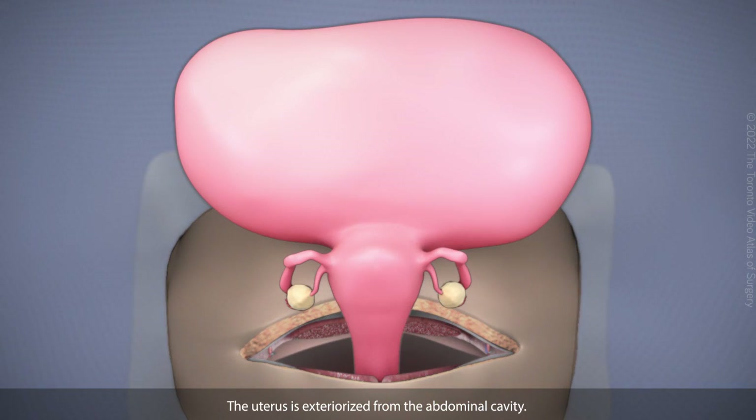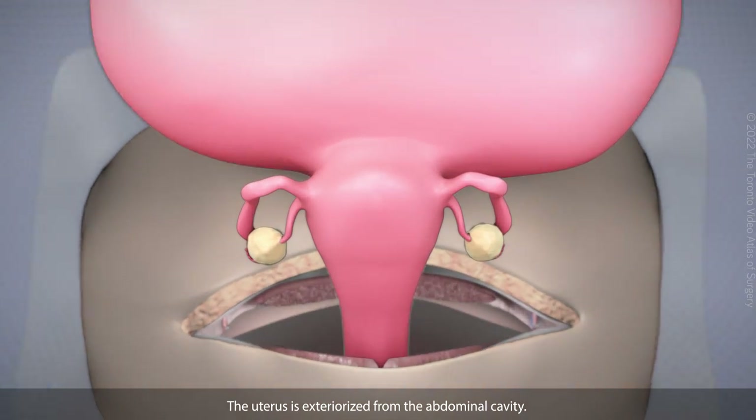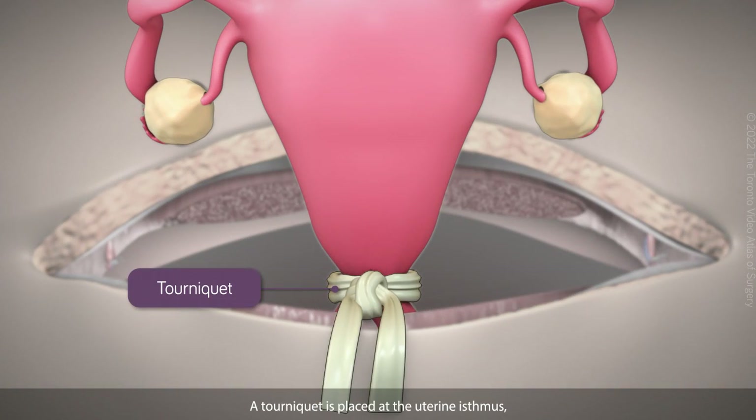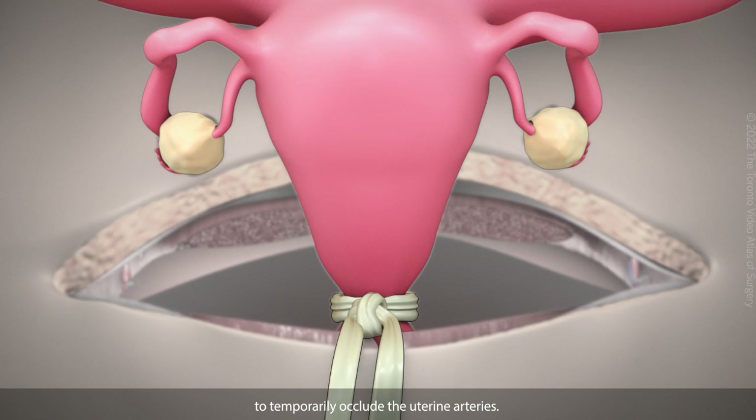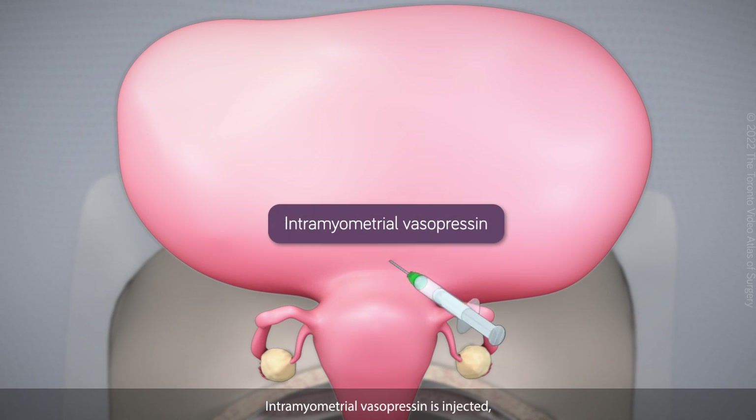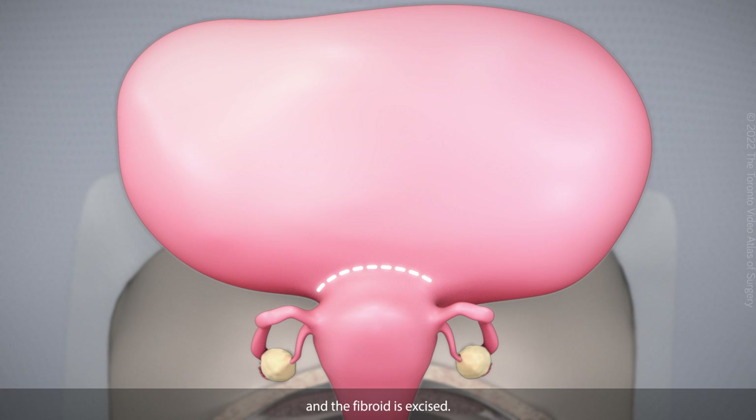The uterus is exteriorized from the abdominal cavity. A tourniquet is placed at the uterine isthmus to temporarily occlude the uterine arteries. Intramyometrial vasopressin is injected and the fibroid is excised.